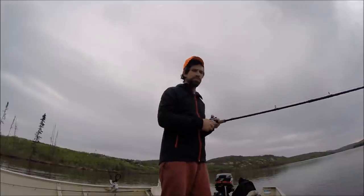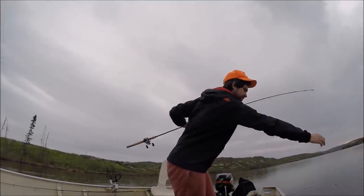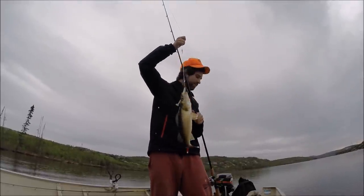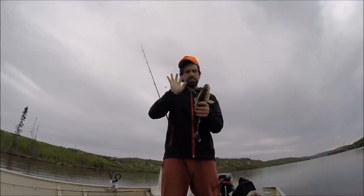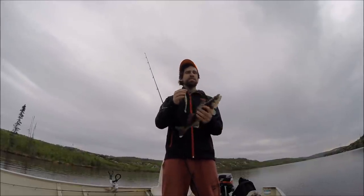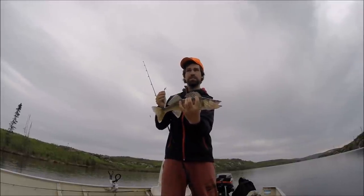Another walleye up shallow — oh, here we go. Here's something we'll get on video. Another walleye, up shallow. Same size, a little bit smaller than the one I got last night here in the same spot.